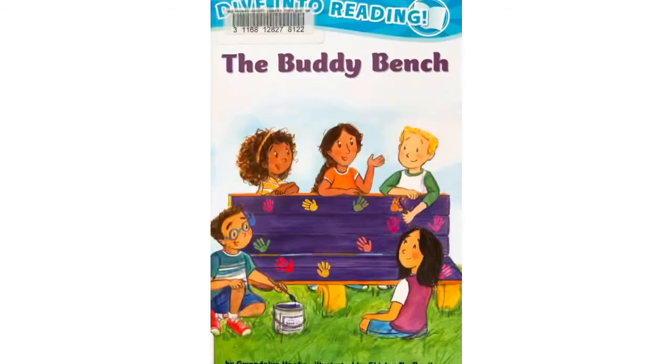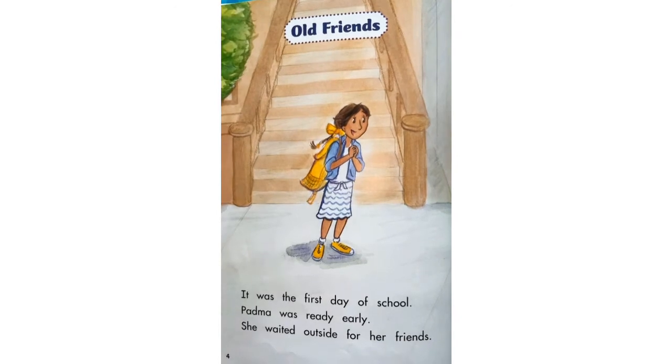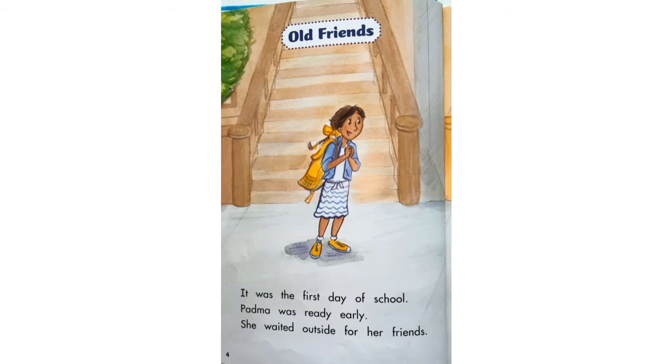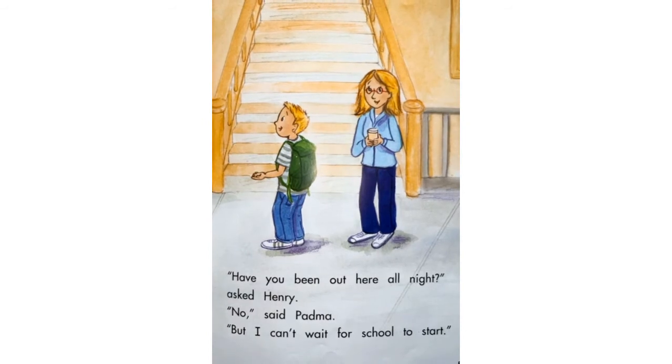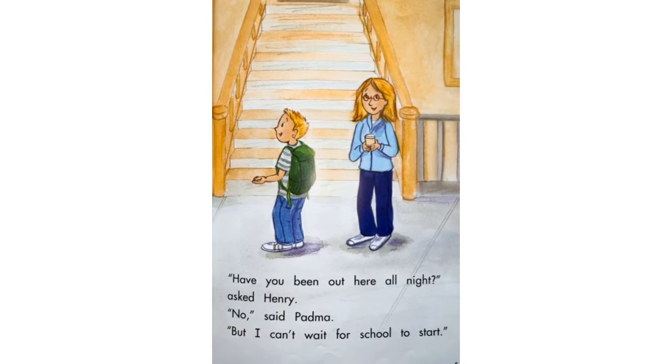Well, I hope Amelia Bedelia and her parents find the perfect house for them. Our next book that we are going to read today is called The Buddy Bench. The Buddy Bench. Old Friends. It was the first day of school. Padma was ready early. She waited outside for her friends. Have you been out here all night, asked Henry? No, said Padma. But I can't wait for school to start.